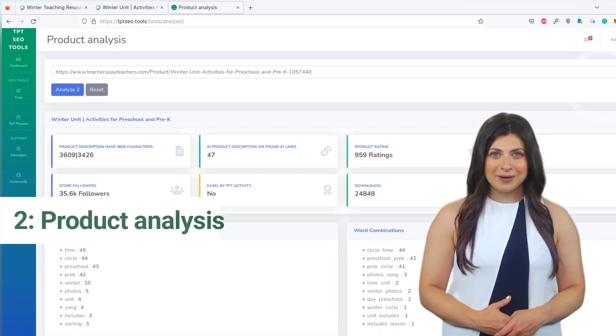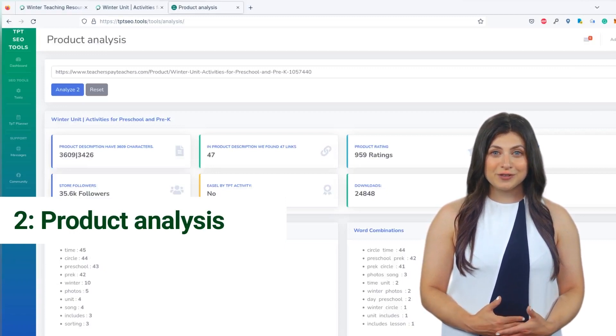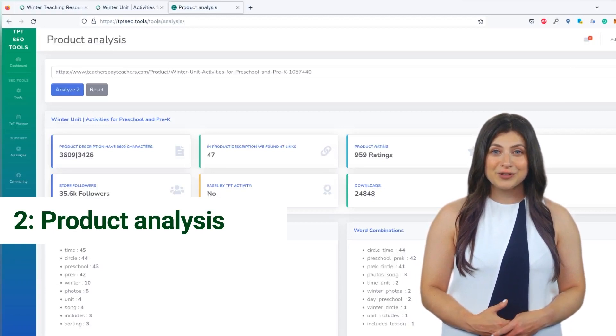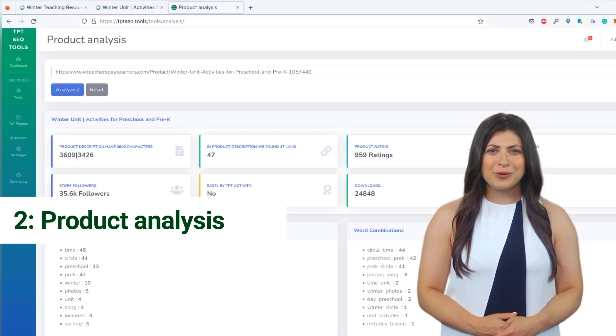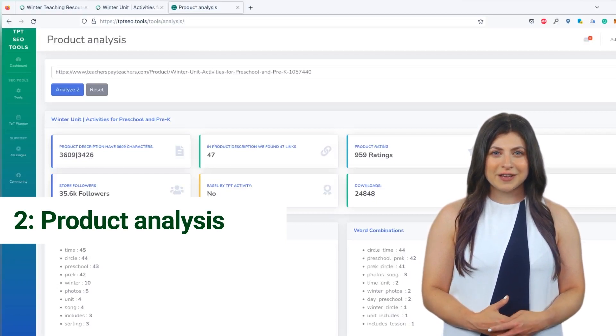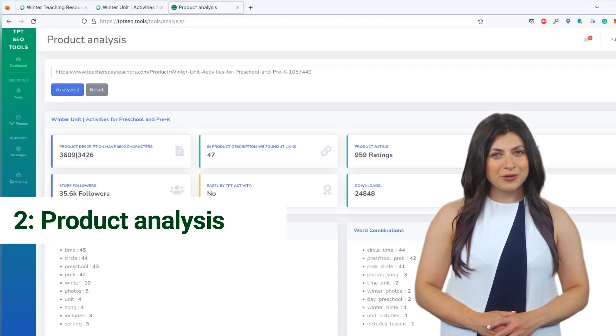Another important aspect of SEO is analyzing the products and strategies of your competitors. By understanding what your competitors are doing, you can identify opportunities to differentiate your products and services and better target your marketing efforts. You can use tools like keyword monitoring to track specific keywords and see how your competitors rank, or use product analysis tools to identify which keywords and marketing strategies are driving their success.